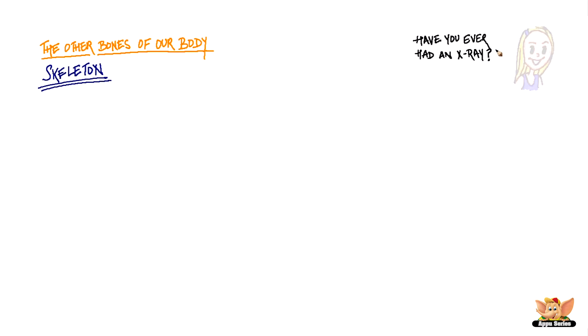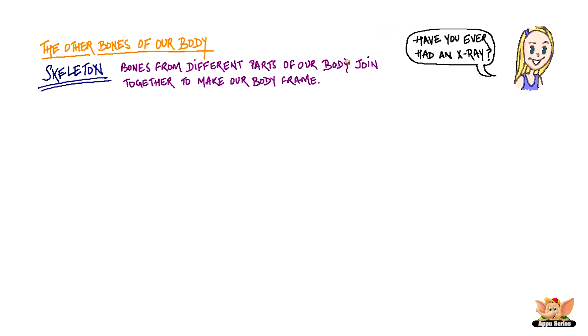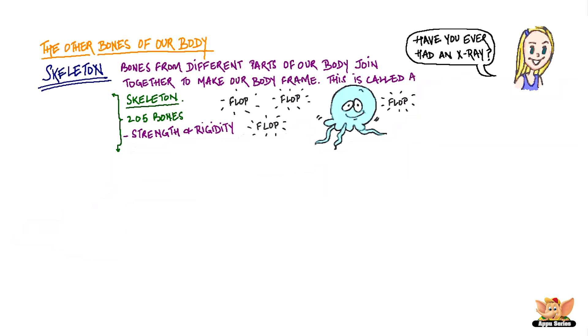What is a skeleton? Have you ever had an x-ray? If you have, you would have seen that bones from different parts of our body join together to make our body frame. This is called the skeleton. The skeleton of a fully grown human has 205 bones. The skeleton provides strength and rigidity to our body. If we didn't have bones, we would probably flop around like a jellyfish.